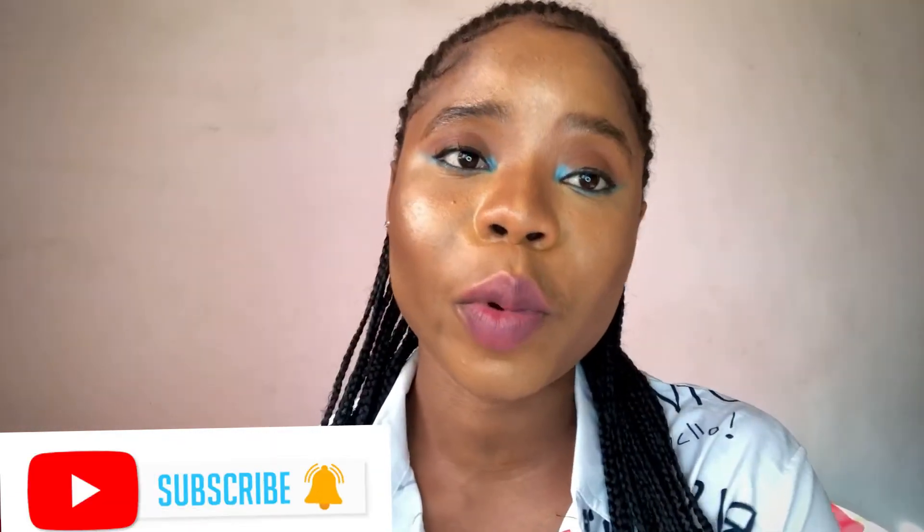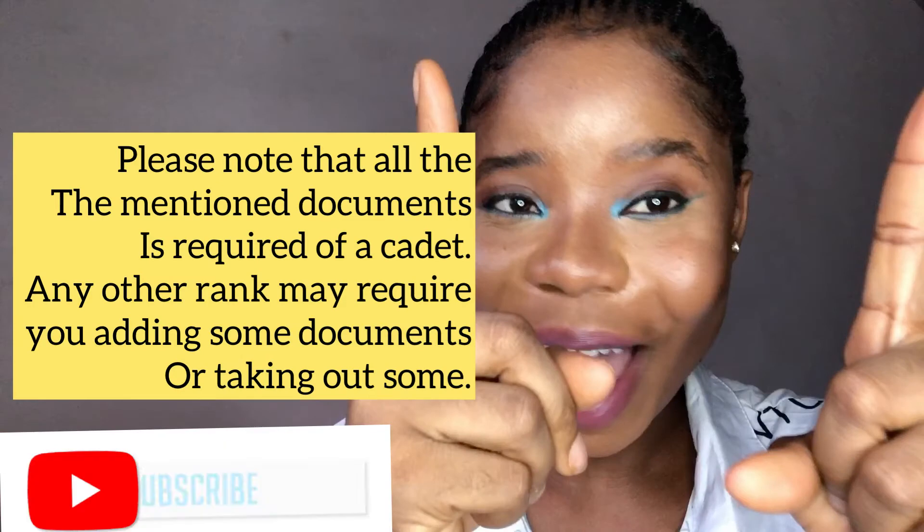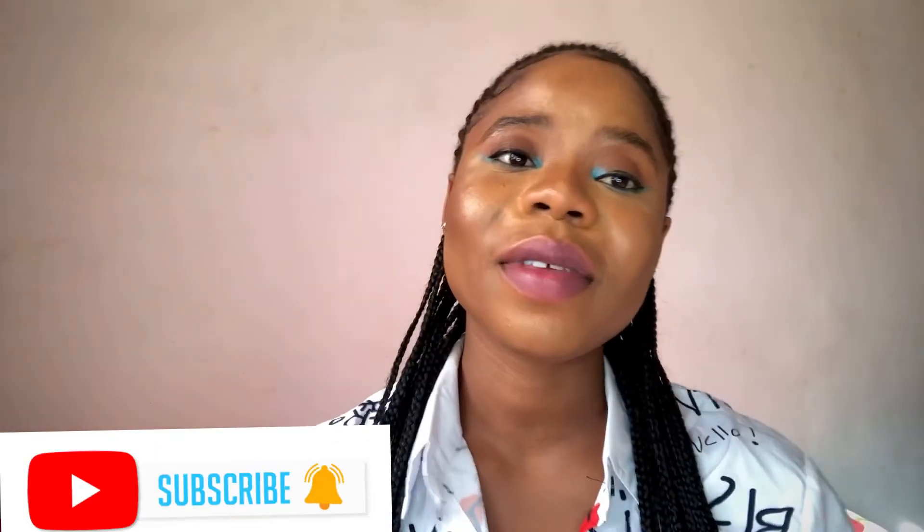Please note that all the mentioned documents are required of a cadet. Any other rank might require you to add more documents or have some taken out.